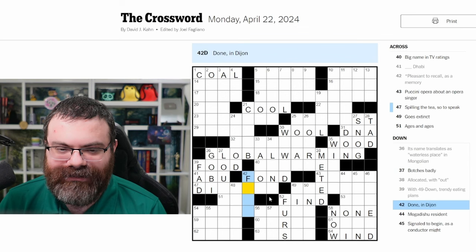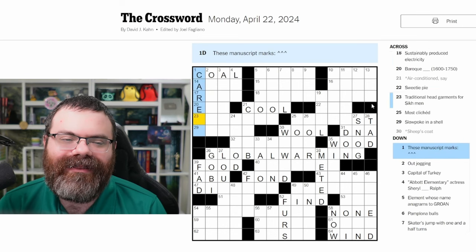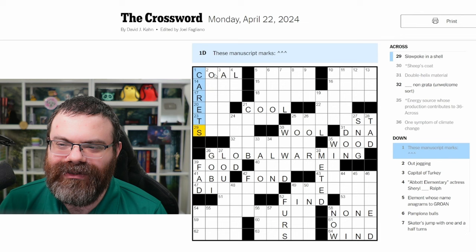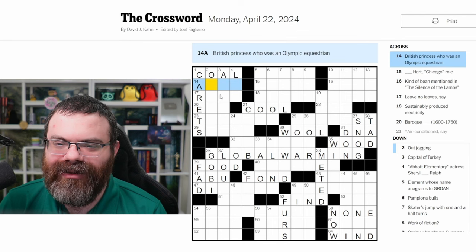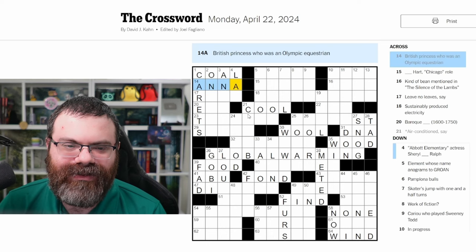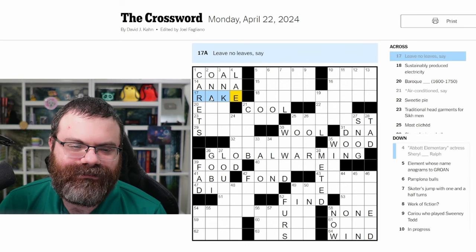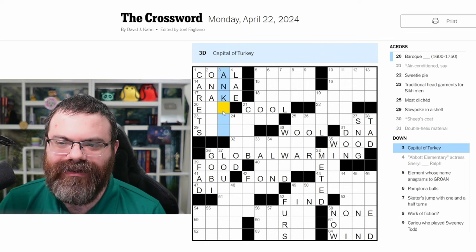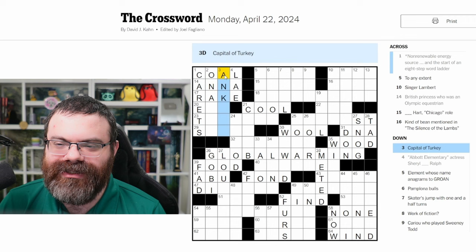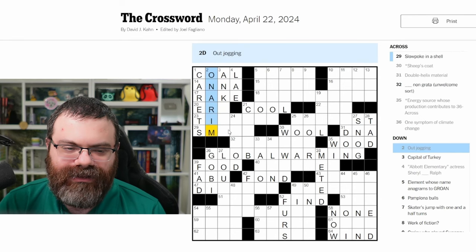'Done in Dijon' — no idea what that means. Oh, it's plural — I thought it was carrot but it's marks, carets. I could have gotten that. Out jog — let's get the crosses since we have carets now. 'British princess who was an Olympic equestrian' — Anne, right? Is that two N's? Probably. 'Leave no leaves, say' — rake. Capital of Turkey — I'm surprised they're using the not-preferred spelling. Out jogging — on a run. Baroque era — I want to say this ends in T-A, Ankara. Traditional head garments for Sikh men — turbans. So it probably ends in A. Slowpoke in a shell — snail.